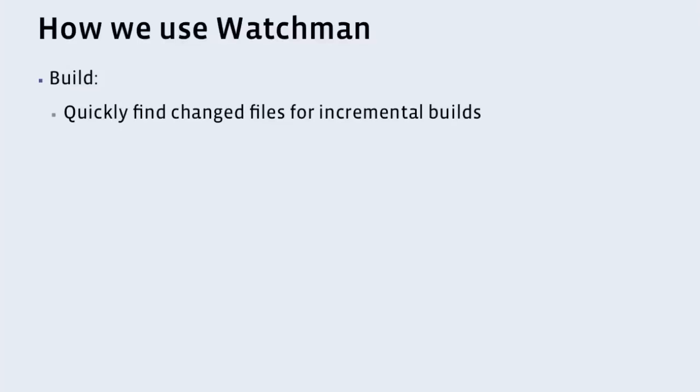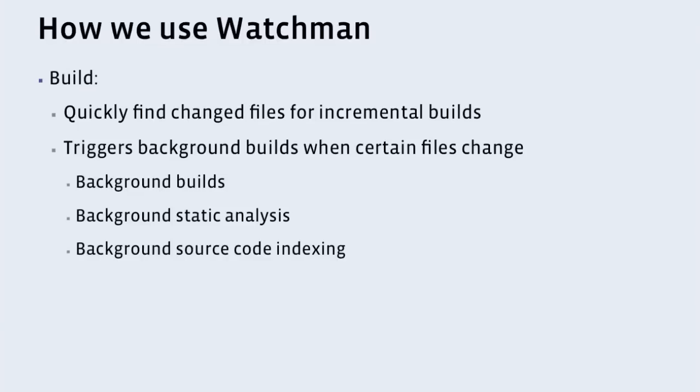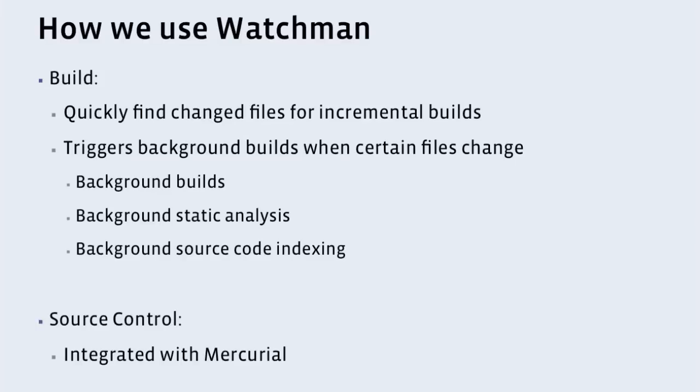Where do we use it? Most of our incremental builds at Facebook use this — they don't look at the file system, they ask Watchman what has changed, and they get an answer quickly. In addition, we use it for many of our background builds, for identifying which build steps we need to do and which projects need to be built. We do it for static analysis. We even background index the source code as the user's changing it, all based on these events. And we use it in source control.